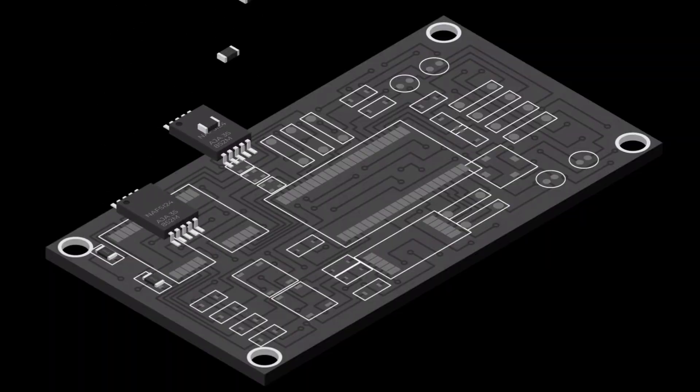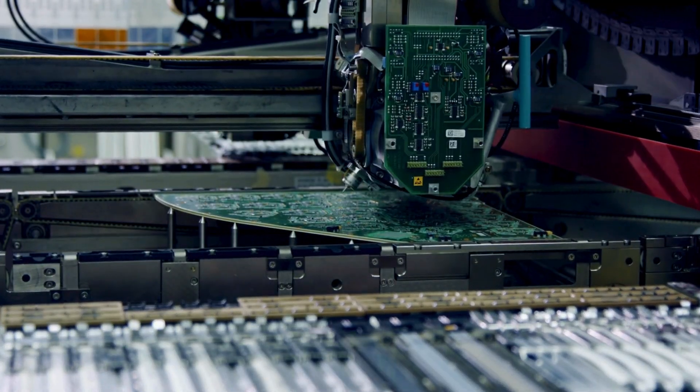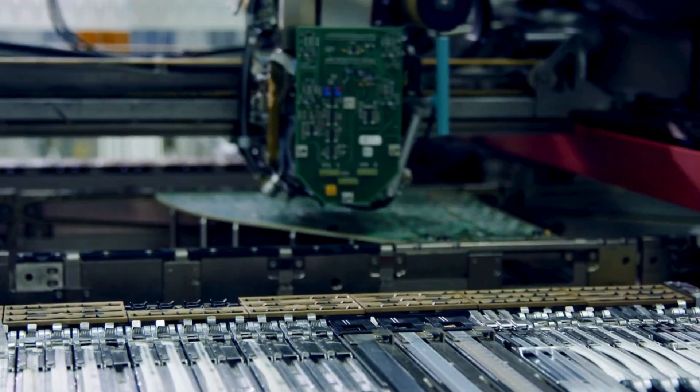Once the stackup is finalized, the hardware design engineer begins placing components on the PCB. A basic design can have four to ten components, while a complex design can have hundreds to thousands. These components must be placed keeping in mind parameters such as heat dissipation, electromagnetic emissions, sensitivity, and clearance between components. Managing these constraints while staying within a specified size requires skill, planning, and critical thinking. Once placement is done, the engineer connects all components using copper traces and planes, ensuring seamless signal and power transmission.